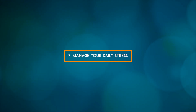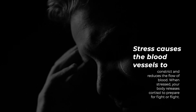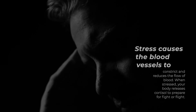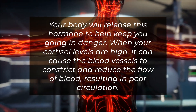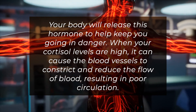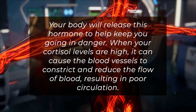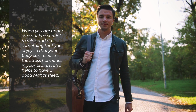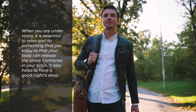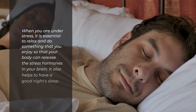7. Manage your daily stress. Stress causes the blood vessels to constrict and reduces the flow of blood. When stressed, your body releases cortisol to prepare for fight or flight. When your cortisol levels are high, it can cause the blood vessels to constrict and reduce the flow of blood, resulting in poor circulation. When you are under stress, it is essential to relax and do something you enjoy so that your body can release the stress hormones in your brain. It also helps to have a good night's sleep.